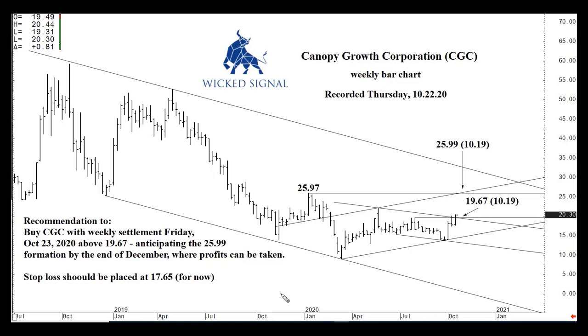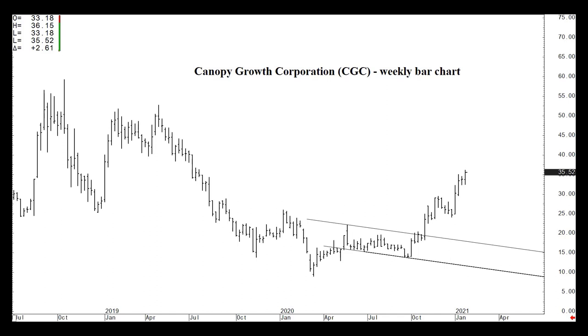A few weeks later, Canopy did actually elicit a buy signal above that channel top on November 2nd, rallied, and actually tested that 25.99 channel top a few weeks later — it was in the 26 handle at that point. It backed off just a bit for a couple of weeks, then in later November into December chopped around both sides of that formation before convincingly rallying in early January and following through ever since.